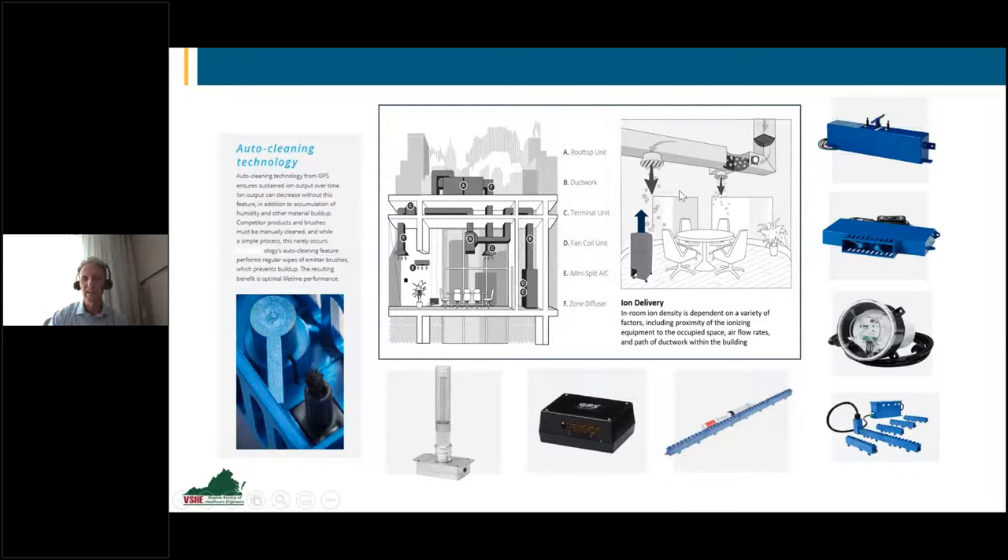We have product that can be fitted to a portable HEPA air scrubber, mounted in ductwork, or mounted in the HVAC system itself — furnaces, water source heat pumps, fan coils, rooftop units, air handling units, window units, PTACs, VRV units, and mini splits. We pretty much have a product that will fit any application within a building that moves air. I have yet to have a building brought to me where we can't outfit it in one way, shape, or form.